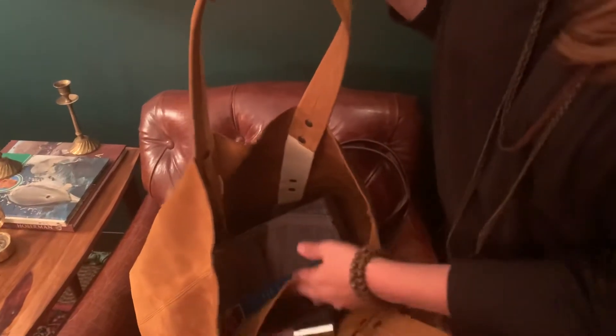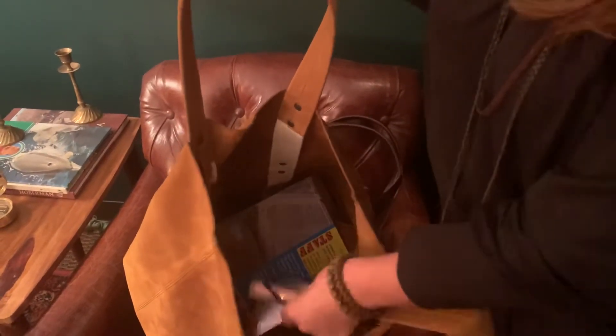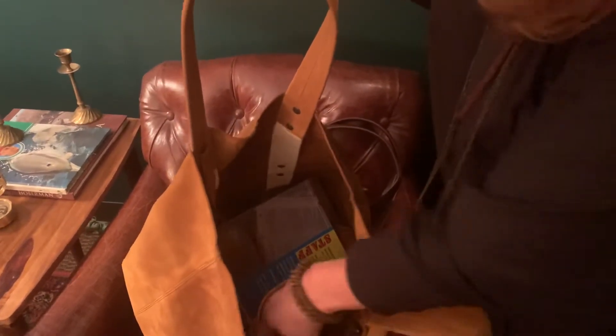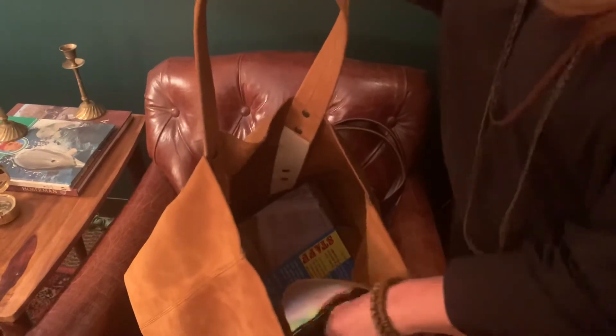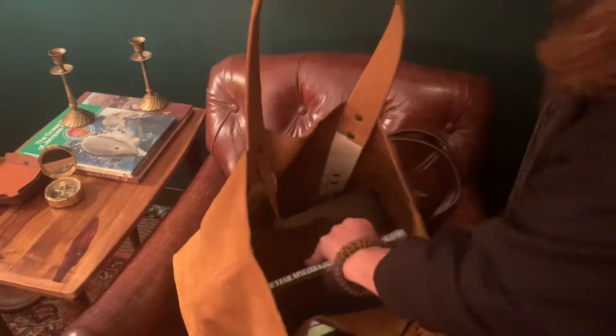Then you have this pocket here — it fits plenty. You can put your cell phone in there. I have my cell phone, some lip gloss, my readers, and still have plenty of space. This is an iPhone 11 Plus, so that's a pretty good size. I mean, I have a book in here too — you could probably fit 10 to 15 books.